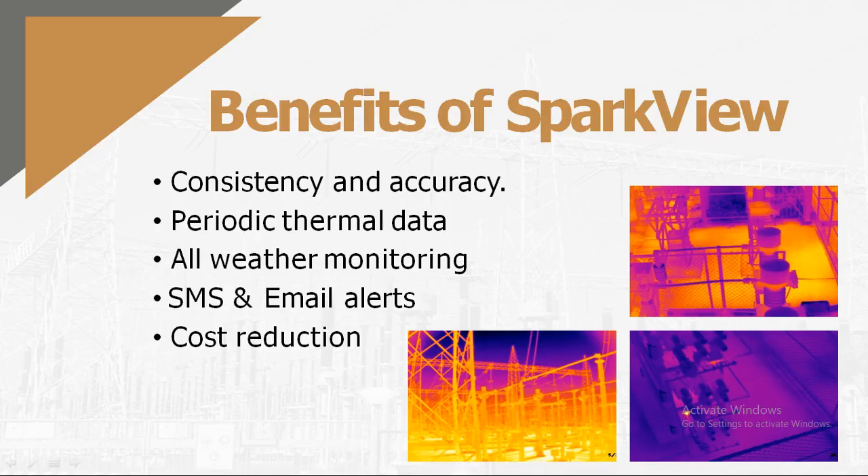Key benefits of the SparkView system include consistency — errors caused by variation in angle, position, or distance, as well as operator changes, are avoided since the system is automated with minimal human dependency. It provides periodic thermal data collection independent of weather conditions, enabling all-weather monitoring. SMS and email alerts ensure any hotspot can be attended to immediately. Cost is reduced by lowering travel time and both corrective and preventive maintenance costs.